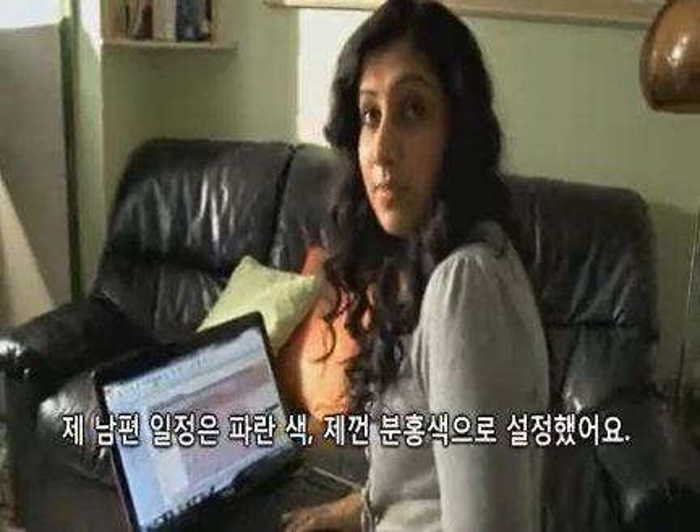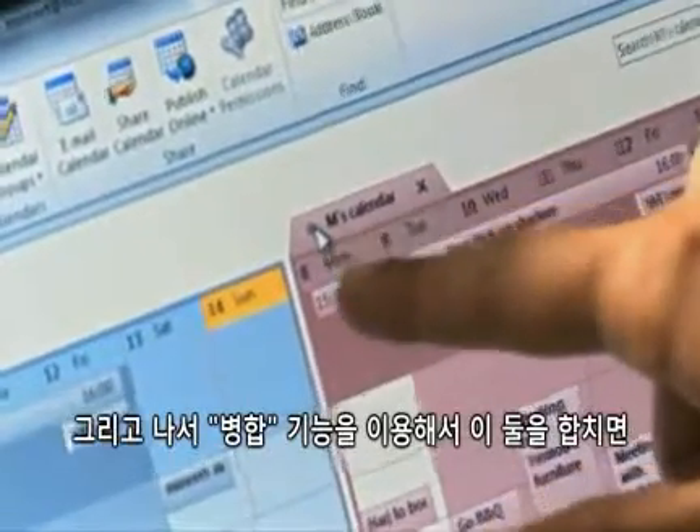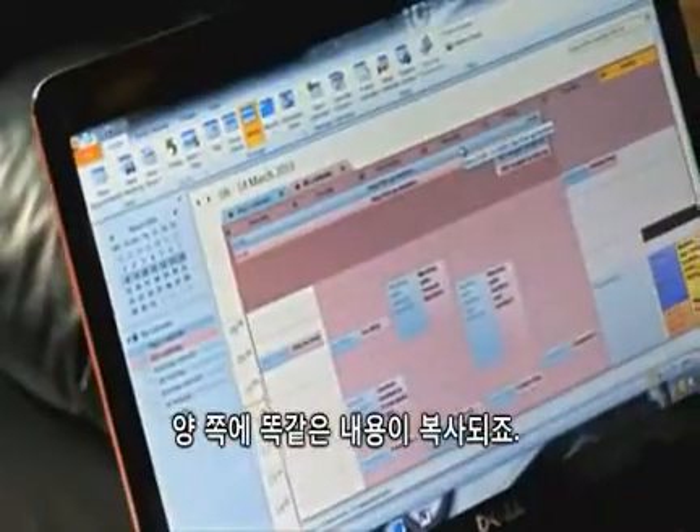I've made my husband's a blue calendar and mine's a pink one because I like the colour pink. And I'm going to now put them together where they adjoin — it's got exactly the same information in both.